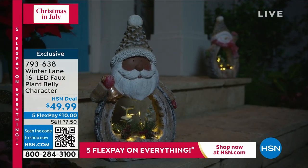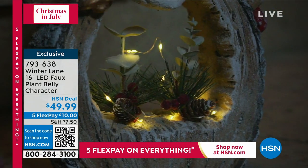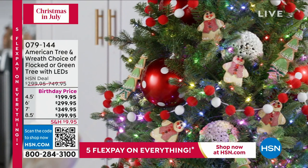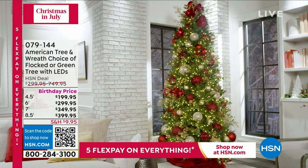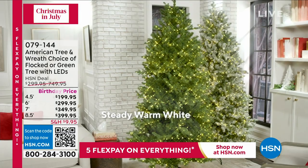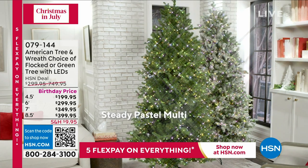793-638 is the item number to get that home. But we're going to dive into one of your favorite things. One other thing — we have from American Tree flocked and green Christmas trees at birthday pricing. We're in our final quantities, so we slashed the price. Look at your 8½-foot tree at $399. You're saving almost 50%. Whether you want it flocked with that look of snow or just green with lights, it's almost like getting 12 or 13 different trees with all the different light options. Item number 079-144.